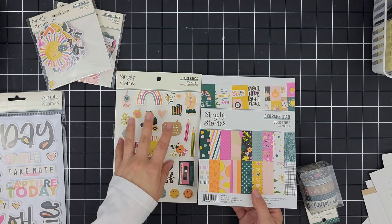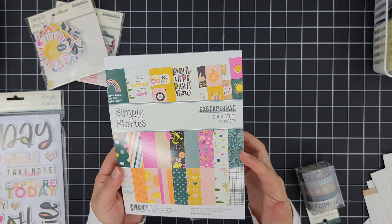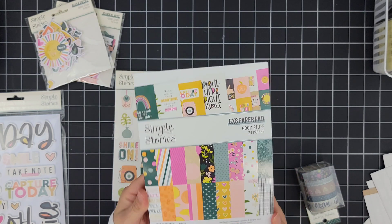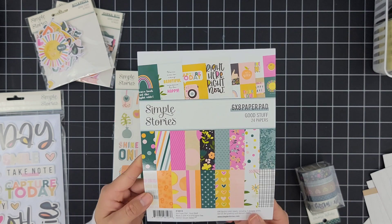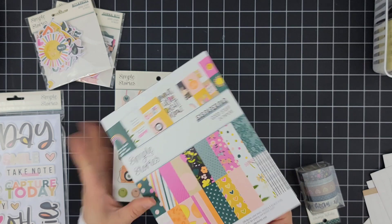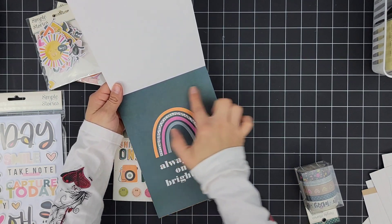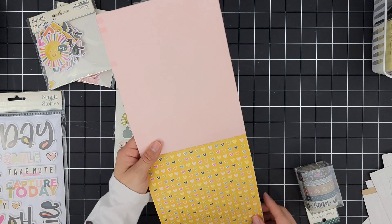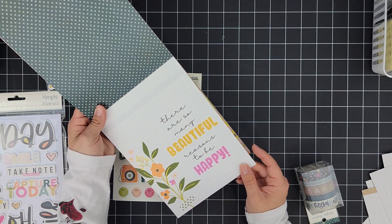I'm going to go ahead and share the paper pad. It is a 6x8 — I thought this would be perfect to use to help coordinate with each of the months in case I run out of cards. I also thought if I go back into documenting in a traveler's notebook, this is the perfect size to place into my album or traveler's notebook. Let's dig in and take a look. As you can see there's a lot of blank space around the edges so I can trim if I need to. 'There Are So Many Beautiful Reasons to Be Happy.'